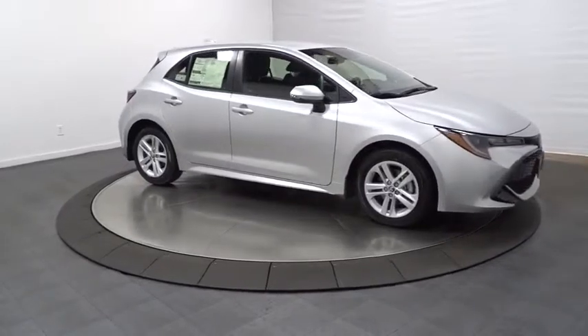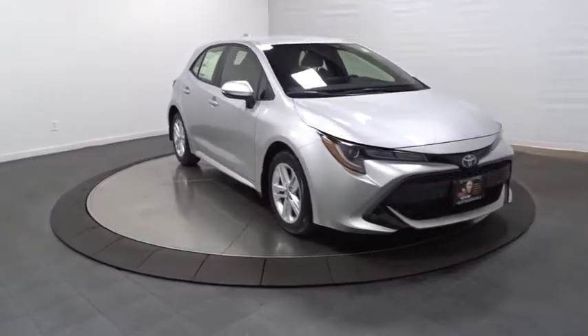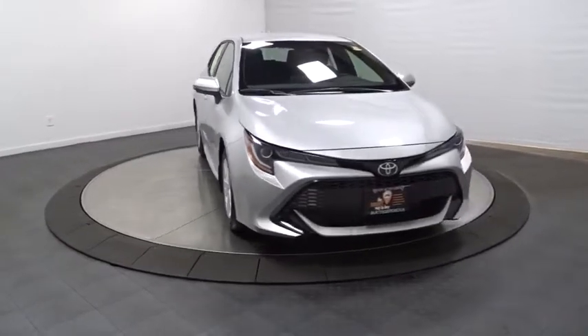Tachometer, automatic air conditioning, body color door handles, engine immobilizer, leather shift knob. Your new ride is just a phone call away.